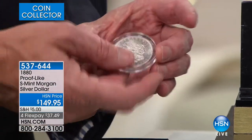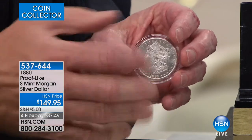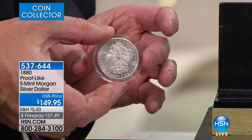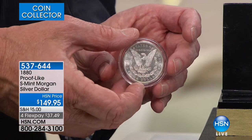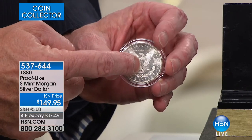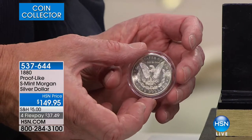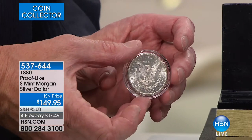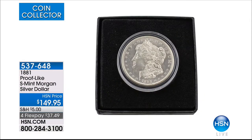I literally hand-selected these out of tens of thousands of Morgan Silver dollars. These are original 1880 and 1881 — we have both — original proof-like Morgan Silver dollars. We have not had these on air in about a year. Look at that — absolutely spectacular. It looks like it was made yesterday. Enjoy the FlexPay on that. We'll remind you of that coin as we move along.